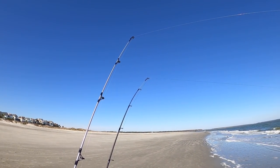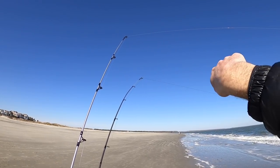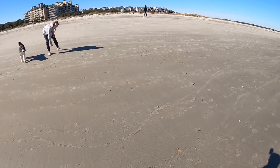Both of these rods are bouncing a little bit because of the wind and the waves, but I'm just gonna watch and wait for one of them to really start going crazy. Hey, how you doing? Good, how are you? I'm doing well. That's a cool looking dog!